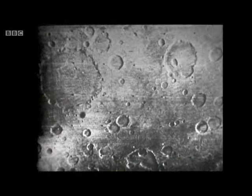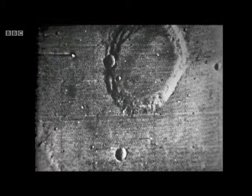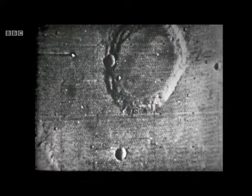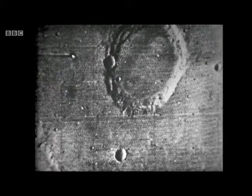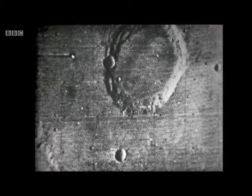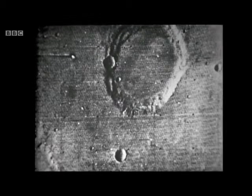Let me show you now the most spectacular of all these pictures sent back so far by Mariner 6. Just look at that — it's a crater 24 miles in diameter, seen from 2,000 miles. And just to give you an idea of scale, the area covered in that picture is about 63 miles by 48 miles. And I think you'll agree that that crater on Mars is very similar to a crater on the Moon.